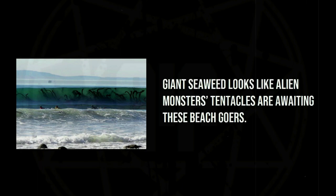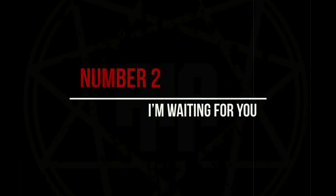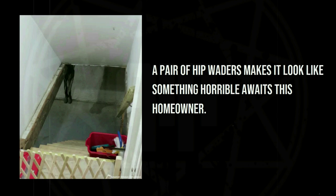Giant seaweed looks like alien monster tentacles awaiting these beachgoers. A pair of hip waders makes it look like something horrible awaits this homeowner.